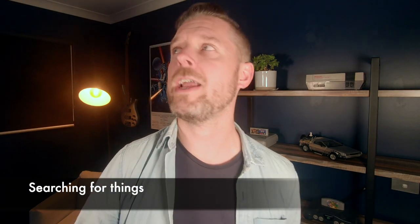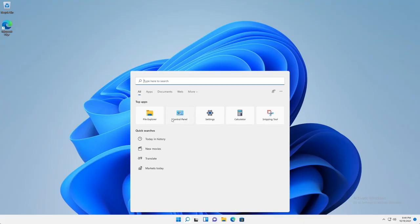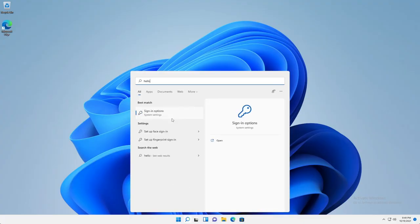Number eight: if you've lost a file or you're trying to find something specific, on the Mac you've got this thing called Spotlight, and on the Windows side you've got your search. Search is great, Spotlight is great — you'll be able to find files and folders on both.